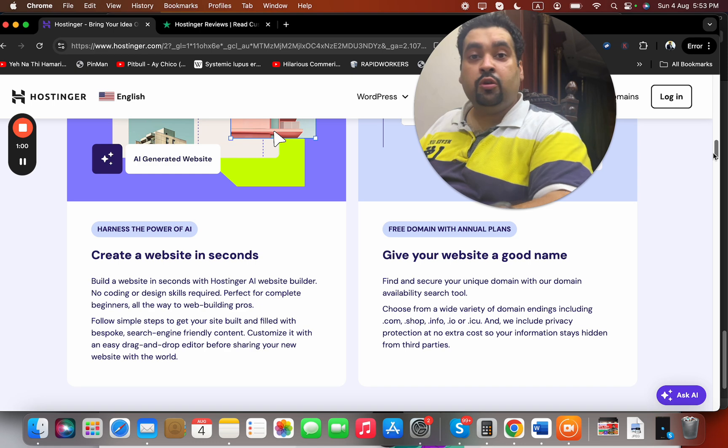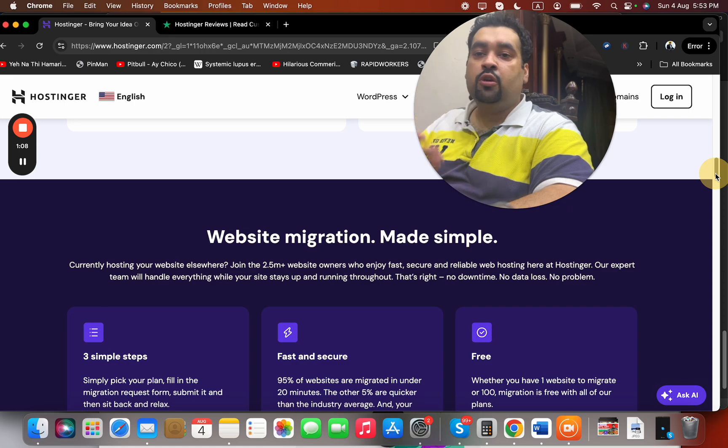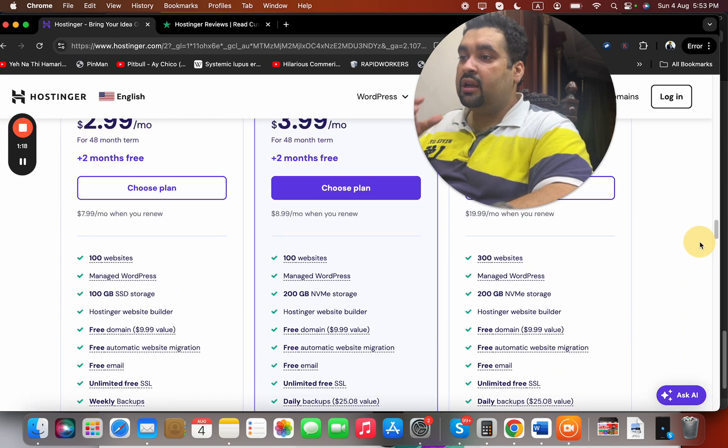You can see that they provide fast, secure, and reliable servers. They also have an AI website builder, which is an amazing reason to buy hosting from Hostinger. You're also getting a free domain with all of the plans, and they provide free migration — their agents are going to help you with the transfer.